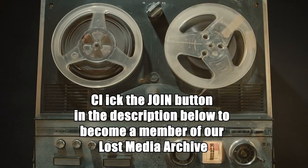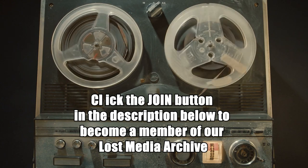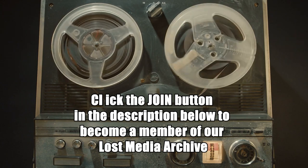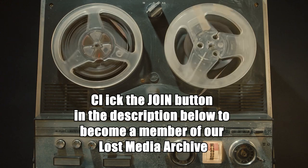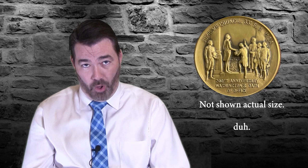If you're able to help out with our Lost Media Restoration Project, click that join button and become one of our Lost Media Archive members. We've got some brand new archive levels, including the collector level, which gets you some really cool Scottish Rite swag including a coin featuring Brother George Washington taking his oath of office.